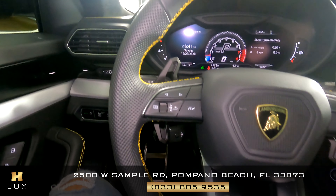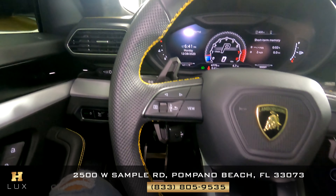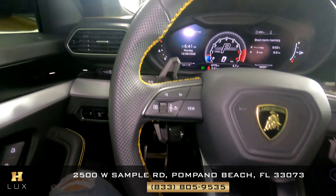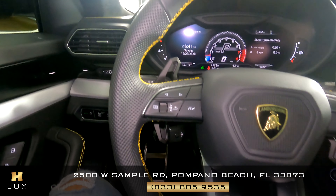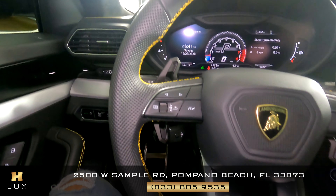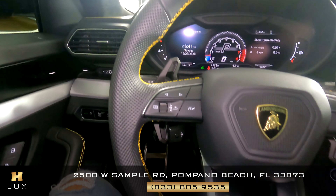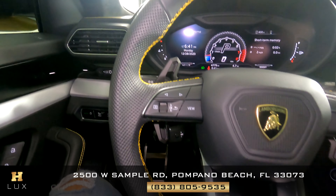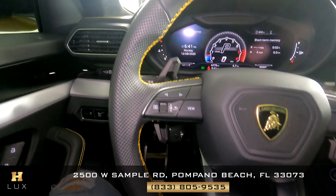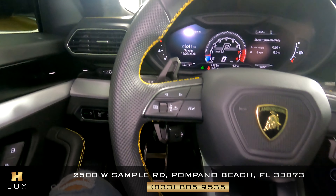Let's take a look at the back seat — the door panel looks great. Let's take a look at the back seats. Now let's look at the middle console — everything looks great. Steering wheel looks great as well.